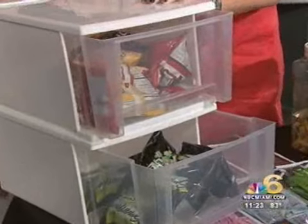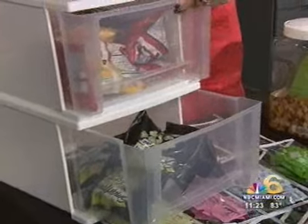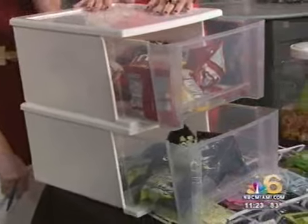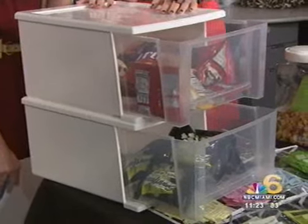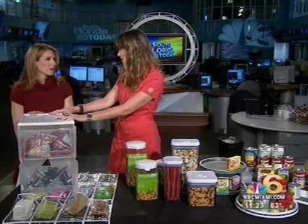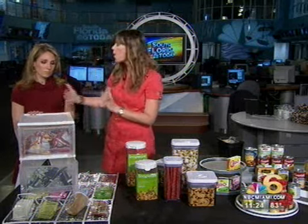And underneath your shelves you can put these bins — they're about $9.99 each. You can fill these with your kids' favorite snacks; there are a million uses. These are one of my favorite things — we have them in the playroom and in the craft area. They come in so many sizes that you can really hold whatever you need to hold.